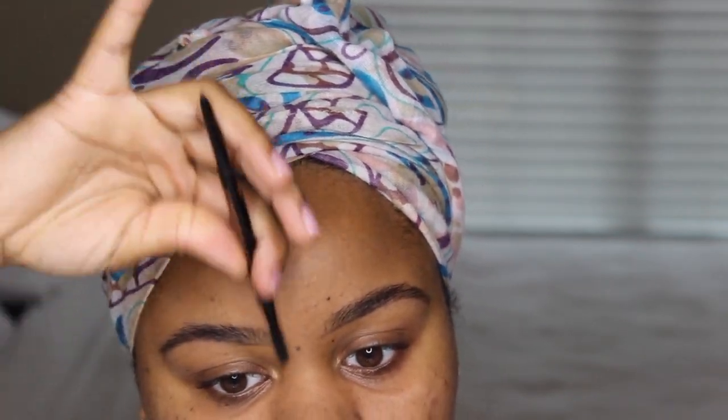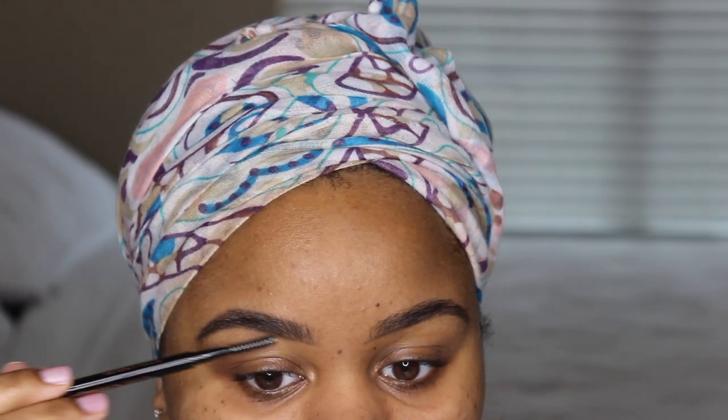Once that's done, I move to the other eye — I like to do my bottoms first, then go on top. Then I lightly fill in between the brow hairs, and fill the top part of my brow. Another pencil I like is the Brow Definer from Anastasia — it has a lot more product so you're not wasting your Brow Wiz trying to fill in your entire brow.